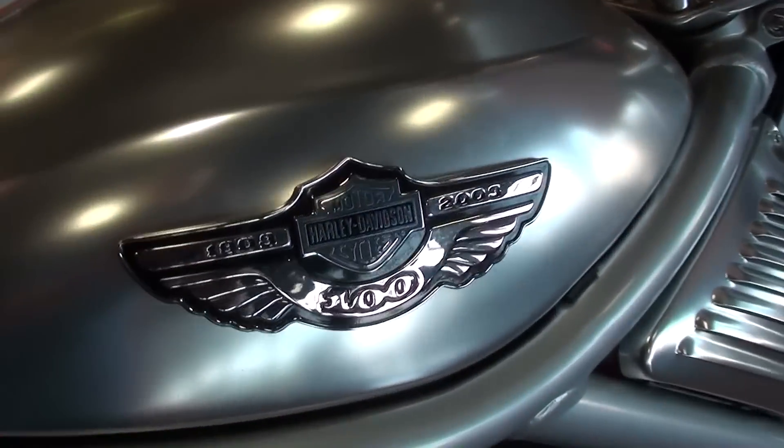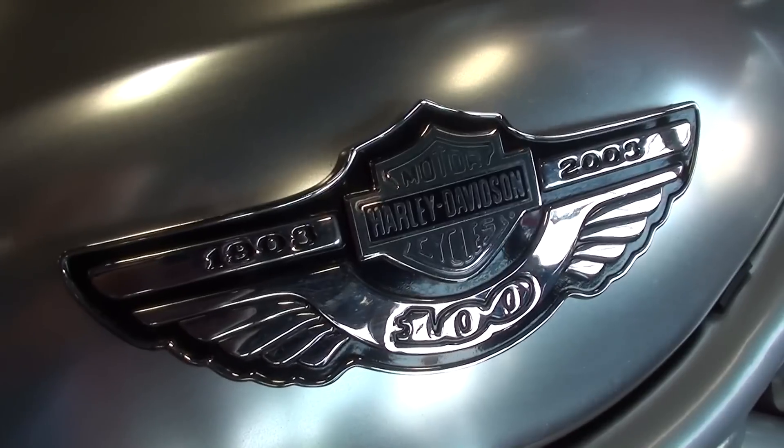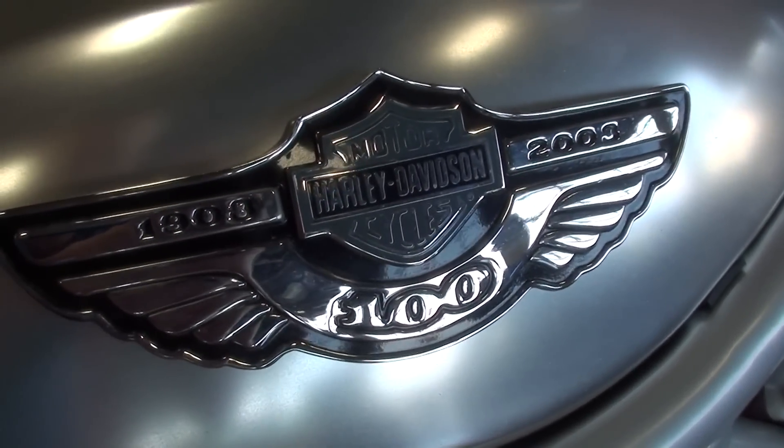These have the special emblem on the tank — it shows 1903 to 2003 for the 100th anniversary.